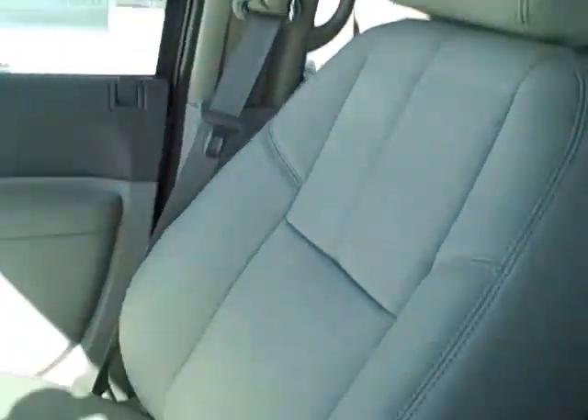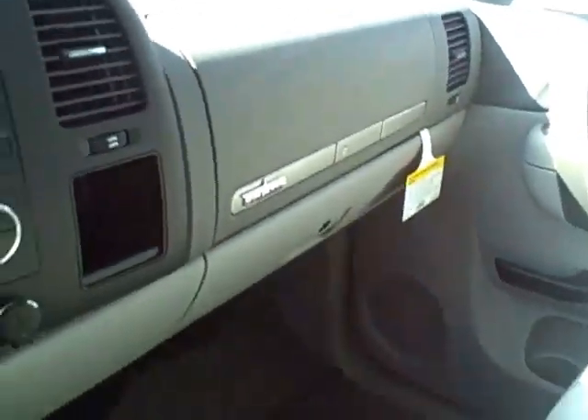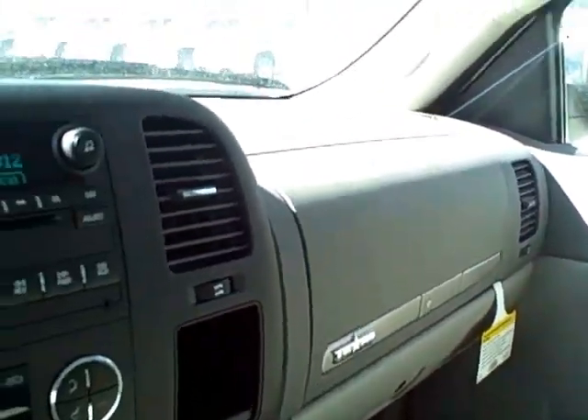Throughout the truck are several storage compartments for any necessary items. Once again, this is a Texas edition Sierra.